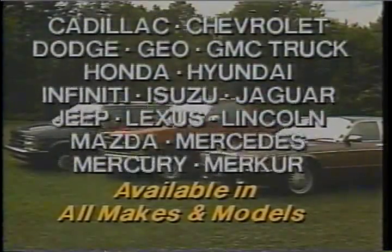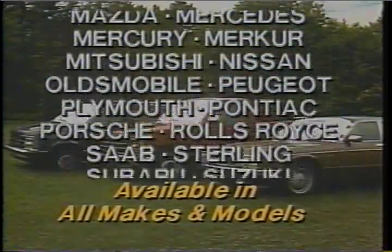Each bonnet is custom-made for the exact model of your car, truck, or van. You'll use it all year round. Order your bonnet now.